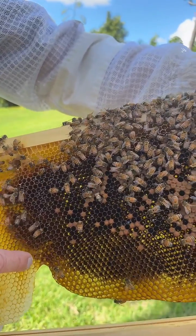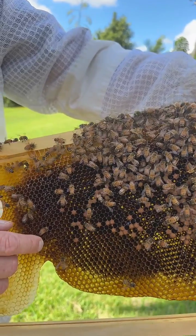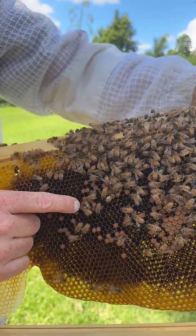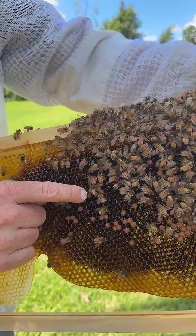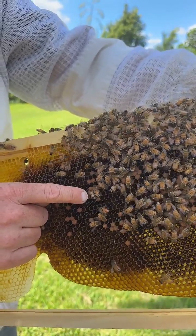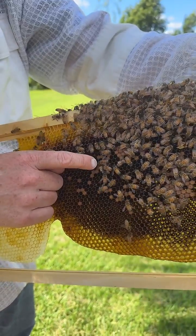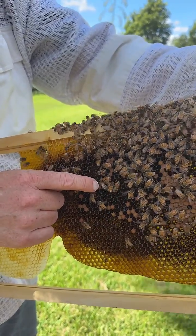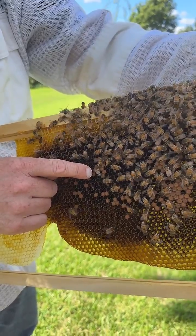They emerge into a busy hive just full of thousands of bees all doing their thing, and somehow they know exactly what to do and they get started on work. We're watching the emergence of a bee — it's been 11 days in the larvae stage, then about another 10 days or so in the cocoon phase where it went through its metamorphosis and grew its wings, its eyes, its legs and everything it needs to be a worker bee collecting pollen and nectar, collecting water to cool the hive, and all of the jobs it'll do in its short little life as a worker bee.